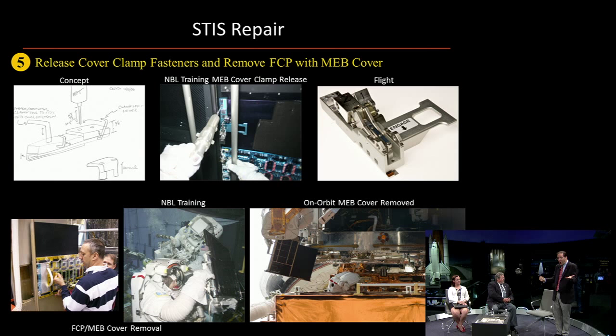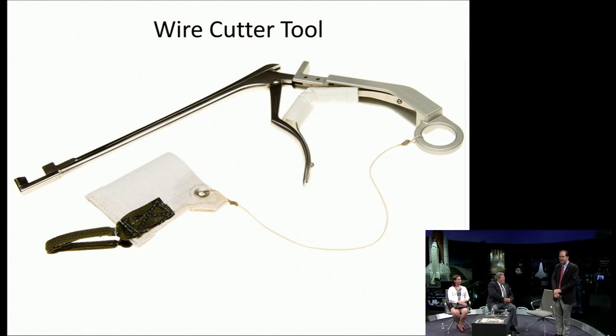We use the wire cutter tool — it's basically a surgical tool that we made EVA-friendly. We put a nice tip on the front with a cover to protect the astronaut from inadvertent actuations. There was a pinch point, so we put some banded cloth around there to prevent the astronaut from pinching his finger. And we put a little tethered loop on the end so he could put a crew hook on it so the tool wouldn't float away from him.